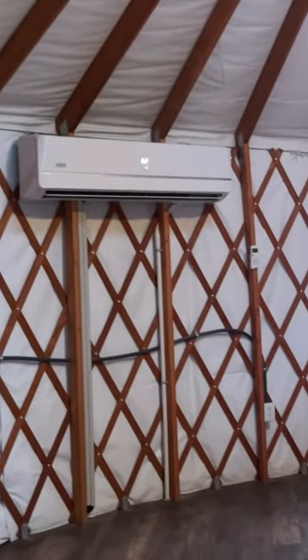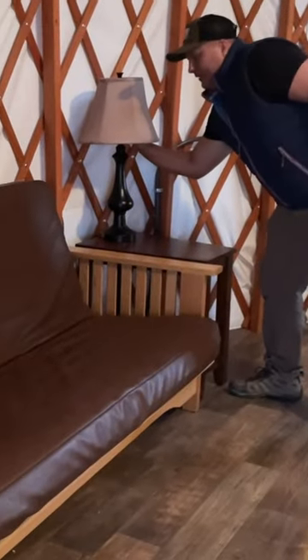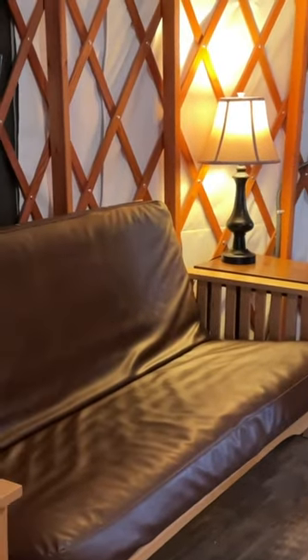And a furnace, a heater. It's got some nice side tables and lamps. This is all electric, so it's all hooked up. The power here is kind of nice.